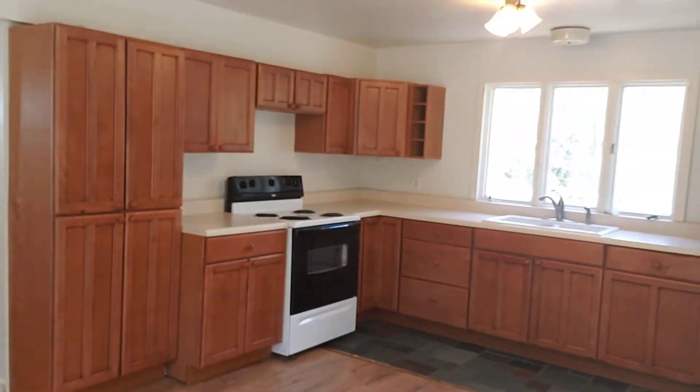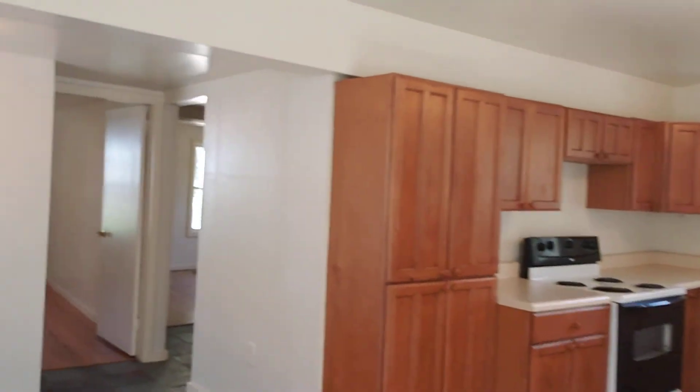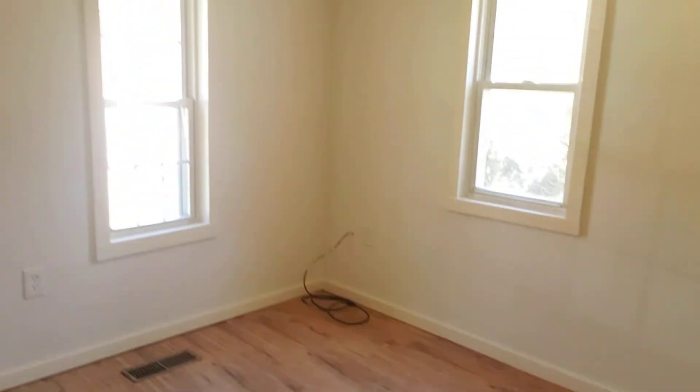So just kind of an open area here. Bedroom number one, and bedroom number two. It's got laminate flooring, and then, of course, a bathroom.